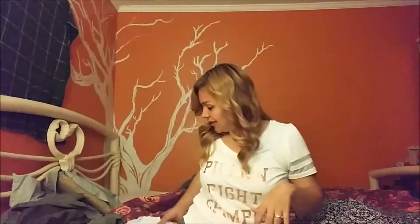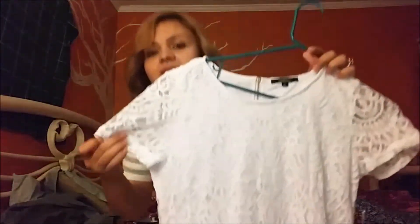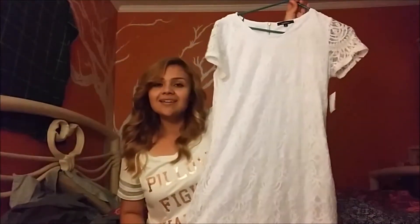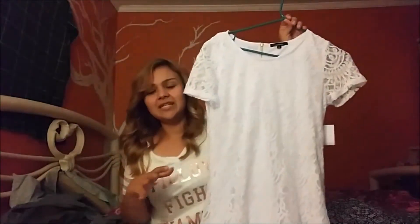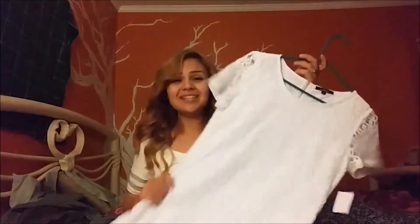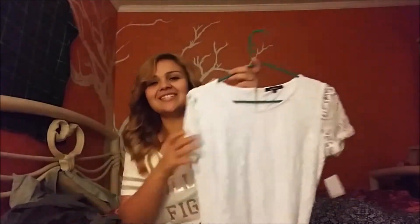Another dress I got is similar to the other white one, but this one has short sleeves and a different lace print. It's a plain white dress and a little more fitted. I haven't worn it yet but I really like it. It has a pretty gold zipper at the back — really simple and dainty. I really like dainty, simple things, and it's all nicely covered and appropriate.